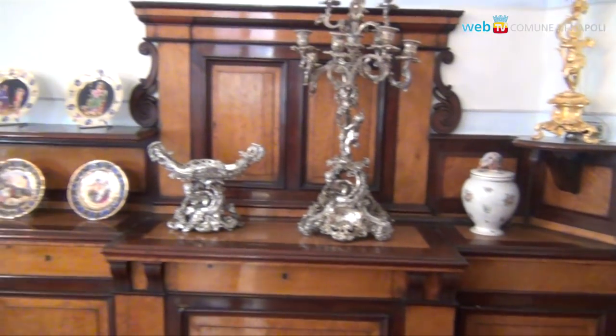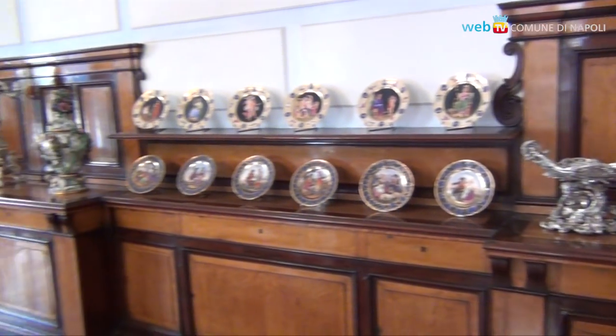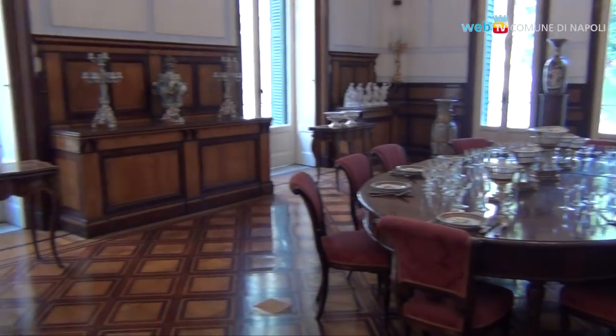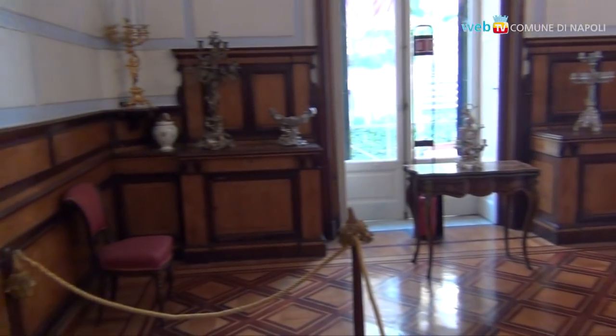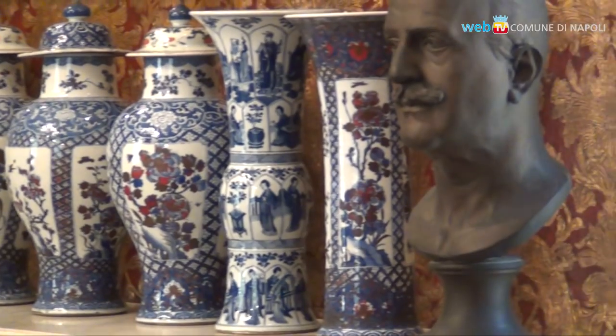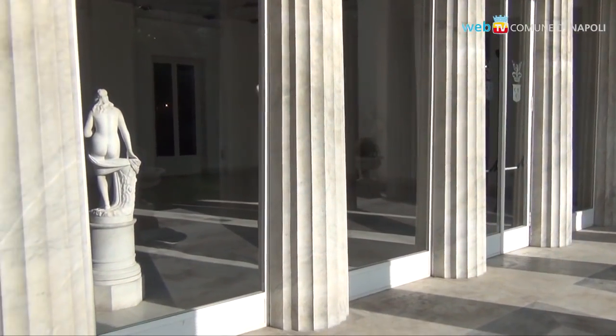The villa is one of the few examples of the museum-house in Naples, a model of neoclassical Neapolitan architecture, conceived and furnished with magnificent styles — from neo-Palladian to neo-Pompeian, to an original description of the monument with a neo-Doric colonnade.